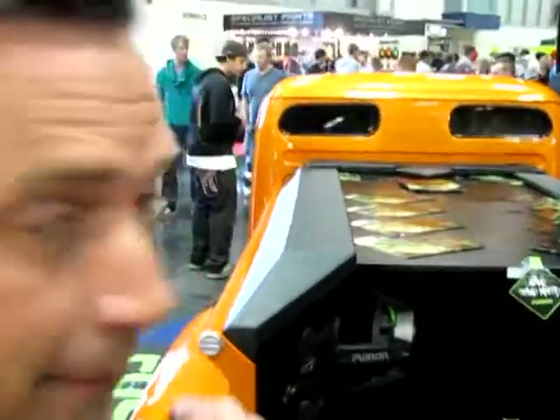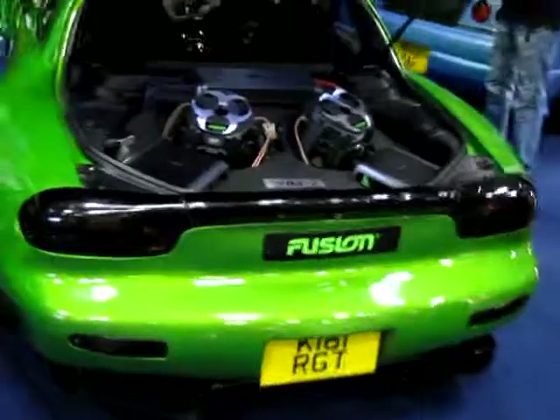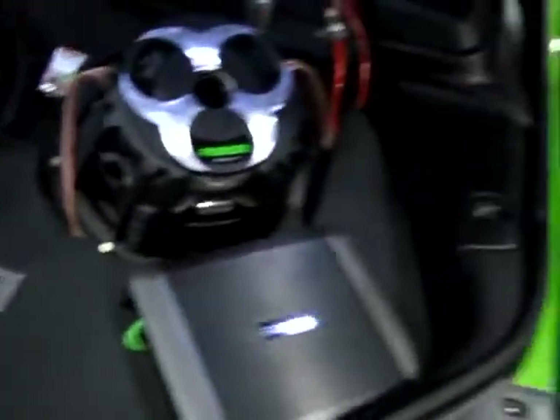Brilliant, thanks ever so much. We're going to have a look at this insane RX over here as well. Have a good show, Governor. Thank you for your time. Look at this car — this is so gorgeous. Check out the install in the back of this thing, the back of this RX7.